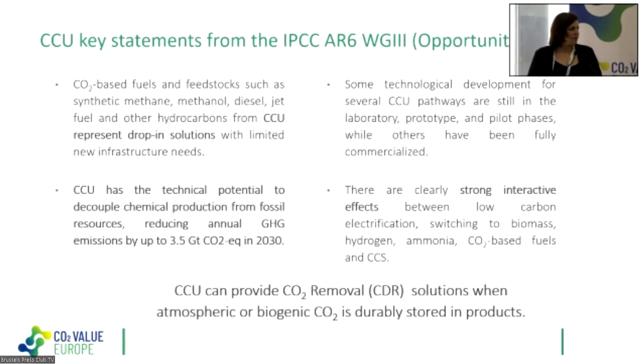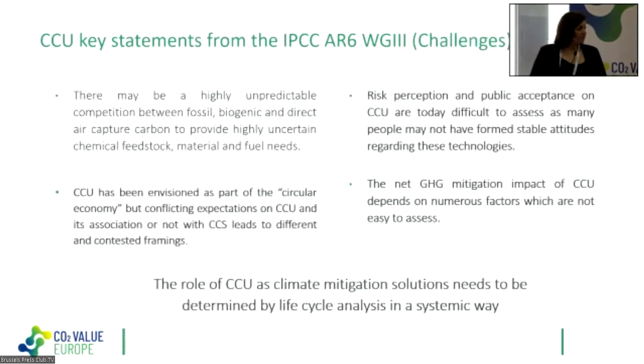Turning to challenges, one is the highly unpredictable competition between fossil, biogenic, and direct air capture CO2 sources to provide chemical feedstock, material, and fuel needs — making market investigation important. CCU has been envisioned as part of the circular economy, but there are conflicting expectations, especially when CCU is mixed with CCS. We strongly advocate that CCU and CCS should be considered differently in policy-making, because mixing them often means CCU becomes less visible in discussions of risk perception and public acceptance.